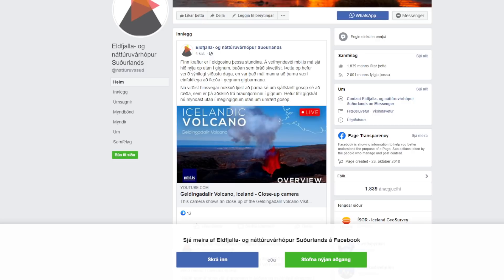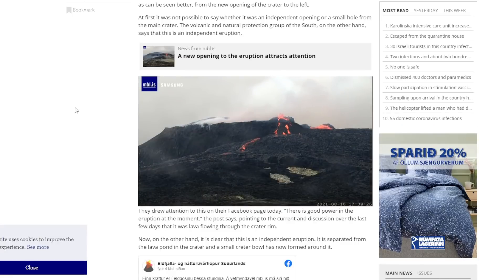Everyone thought that it was just flowing through the center crater rim — that was something everyone kind of assumed, and I felt pretty red in the face reporting on it earlier. But now they're saying it's quite clear that this is an independent eruption, which is separate from the lava pond in the main crater, and that a small crater bowl has now formed outside of that main crater around the eruption. Let's jump over to the MBF webcam and take a look.